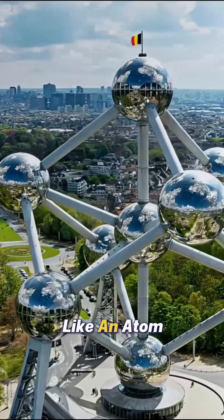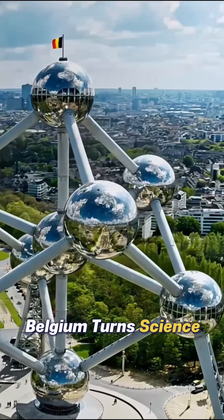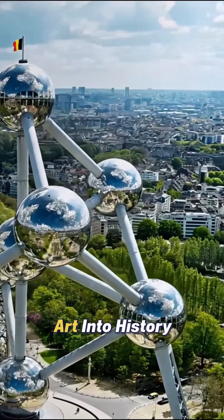A building shaped like an atom, magnified beyond belief. Belgium turned science into art, and art into history.